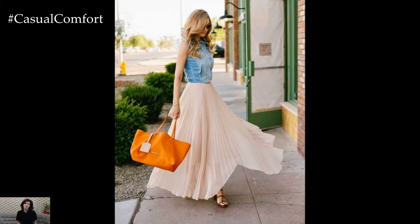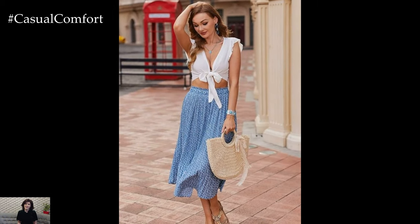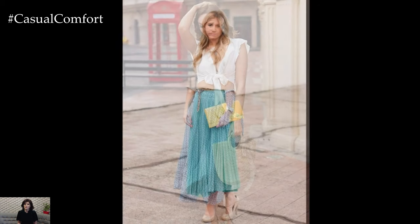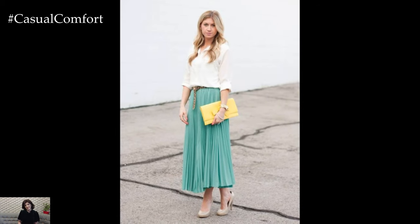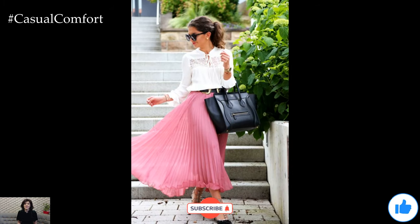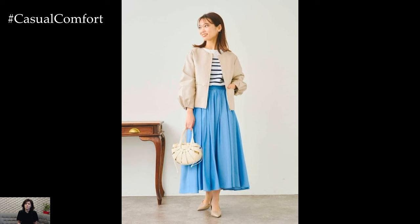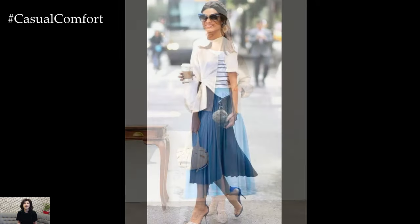Pleated skirts are a versatile and stylish addition to your summer wardrobe. Whether you're dressing up for a formal event, heading to the office, or enjoying a casual day out, there are countless ways to style a pleated skirt to suit any occasion. By pairing them with the right tops, accessories, and footwear, you can create looks that are both fashionable and comfortable, ensuring you stay cool and chic all summer long. Embrace the breezy elegance of pleated skirts and experiment with different styles to find your perfect summer outfit.